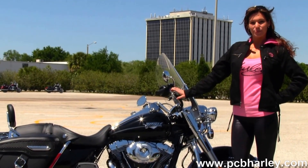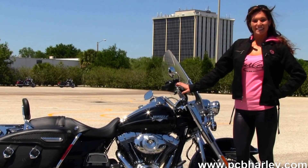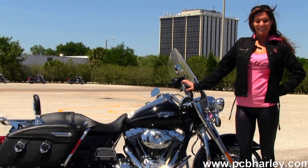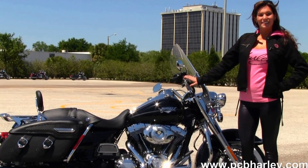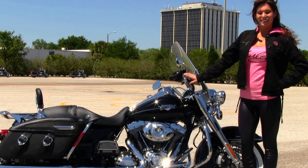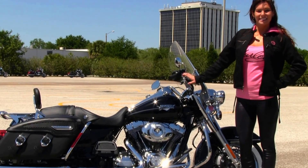We're rated number one in customer service and have over 200 pre-owned bikes in stock. For more information on this bike click on the link below, and to view the rest of our inventory visit us at pcbharley.com — we're always open 24-7. Remember to have one awesome super kick-ass Harley day.